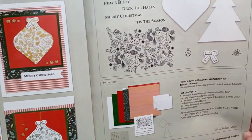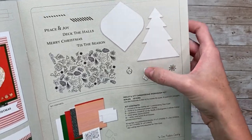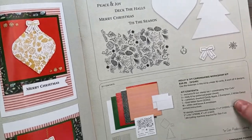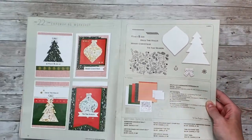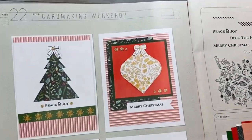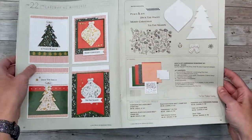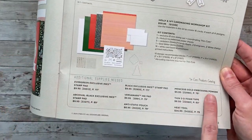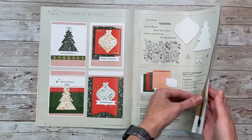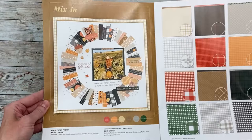Here is the card kit — again, makes 16 cards. There's a cool background paper and background stamp. By the way, every one of our kits features a different technique — the technique on this one is gold embossing, and you can kind of see the gold embossing on there. There's also a list of other supplies needed; usually a few other supplies that you may or may not already have on hand, or can swap out with something similar.